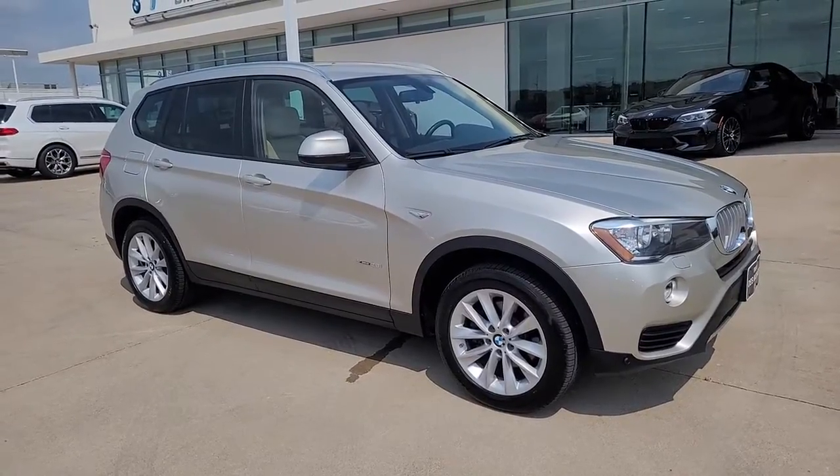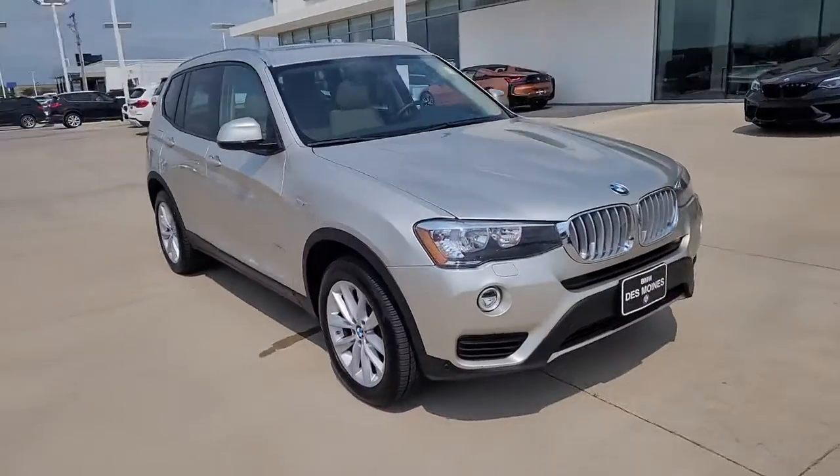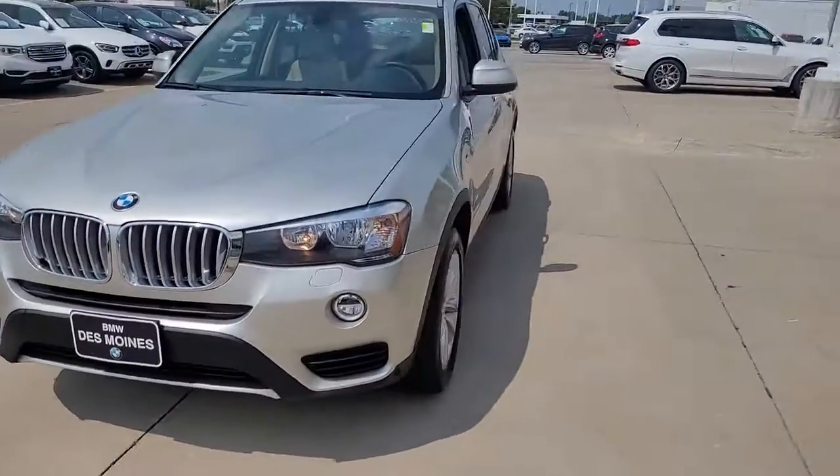You'll have love at first sight with the 2017 BMW X3. This vehicle is an outstanding buy with fewer than 30,000 miles on the odometer.